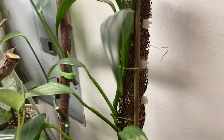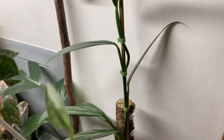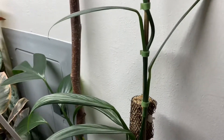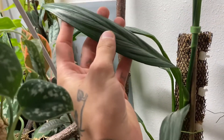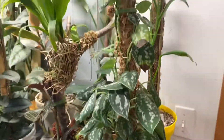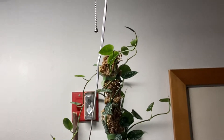Epipremnum amplissimum — I don't know if you can see that very well, but super strappy leaves looking nice. And my scindapsus pictus argyaeus going wild up the pole.